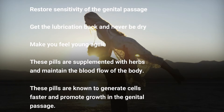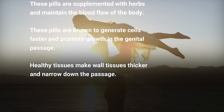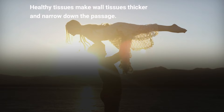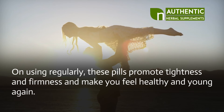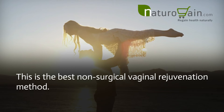These pills are supplemented with herbs and maintain the blood flow of the body. They are known to generate cells faster and promote growth in the genital passage. Healthy tissues make wall tissues thicker and narrow down the passage. On regular use, these pills promote tightness and firmness and make you feel healthy and young again. This is described as the best non-surgical vaginal rejuvenation method.